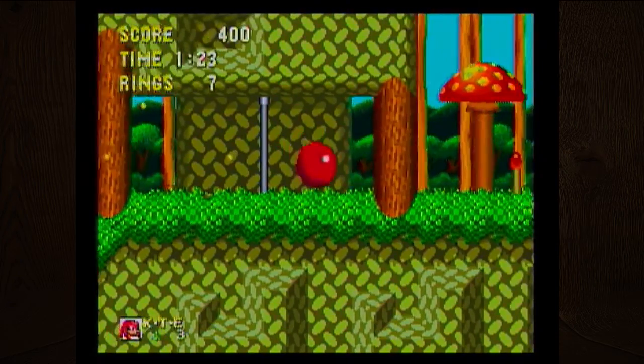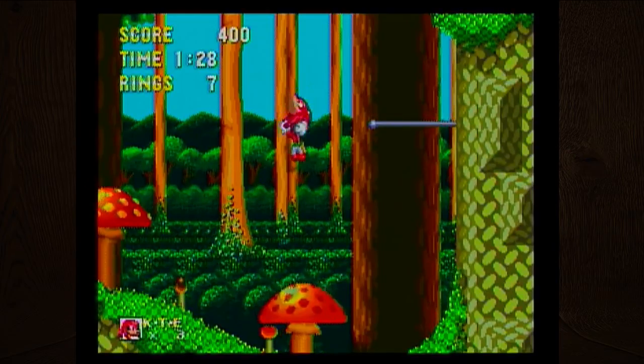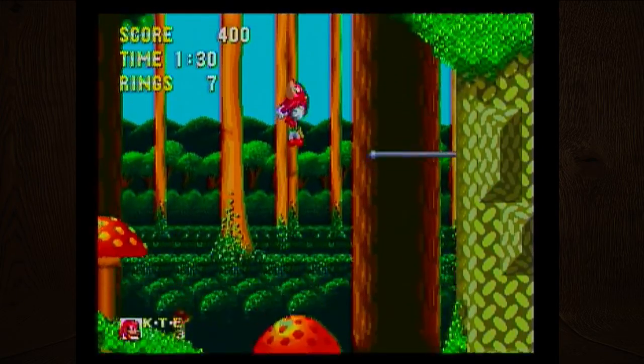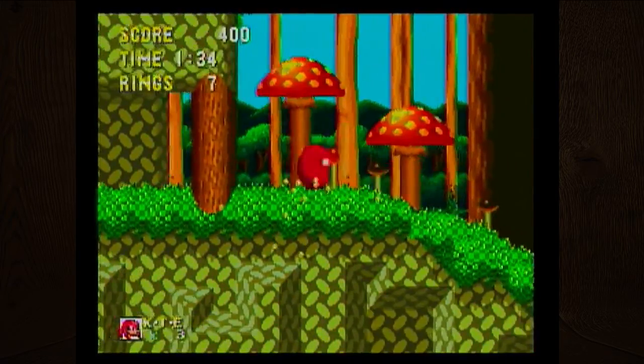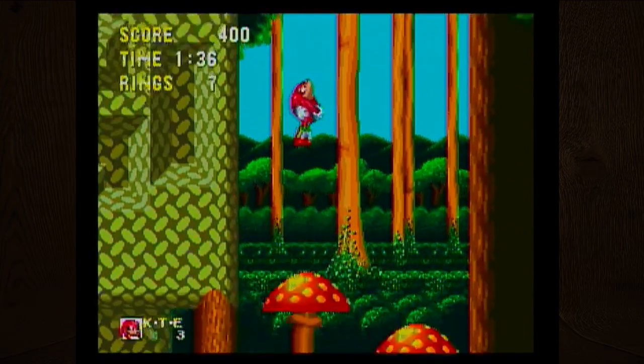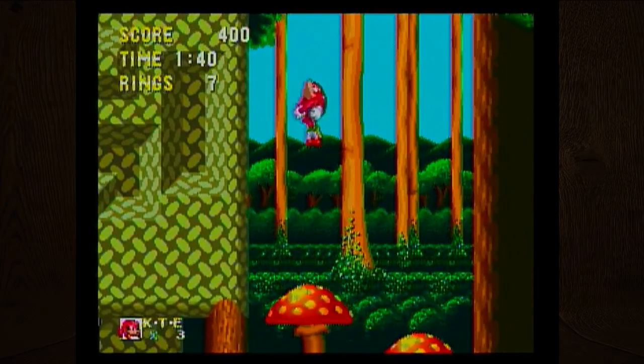I just swung on a pole — pole dancing Knuckles! I do like the sound effects in these games a lot — they really stand out. How do I get up there? Oh, I'm supposed to jump onto the wall. I keep forgetting that that's a thing.